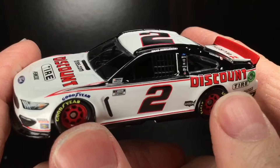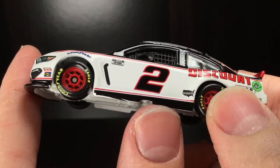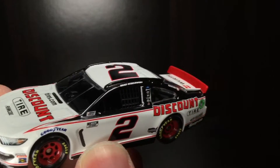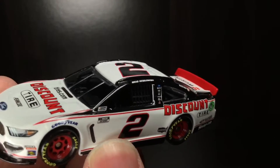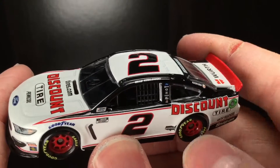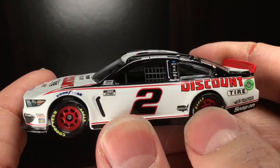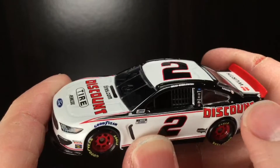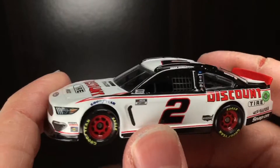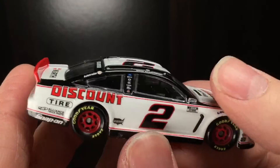Here we are reviewing a Discount Tire Ford Mustang. First off, the skirt down here definitely needs a little bit of touch-up with the paint. But the paint scheme — it's not the Penske Scallops, it's not the Ryan Blaney Menards, but it is an iconic paint scheme. It's been around for 10 years now. I like it. I really do. They've literally run this paint scheme year after year, and it's one I've actually grown to enjoy.